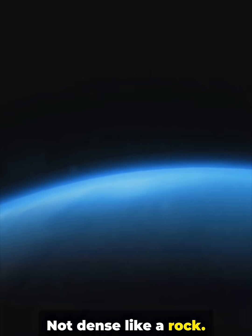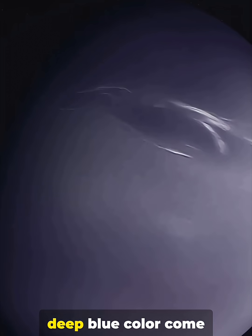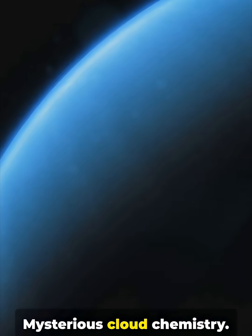Not dense like a rock — mostly gas and ice. Its fast winds and deep blue color come from methane. Mysterious cloud chemistry.